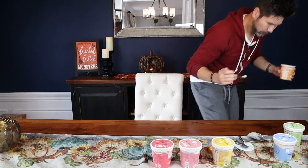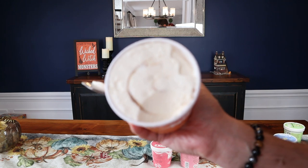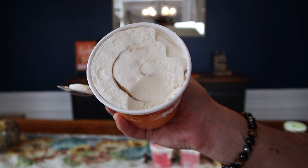Next up, Salted Caramel. Rip her open. So there is a vein in here. Smell test — doesn't smell like anything. Visual test — there's a nice vein of caramel, or caramel, depending on where you're from.